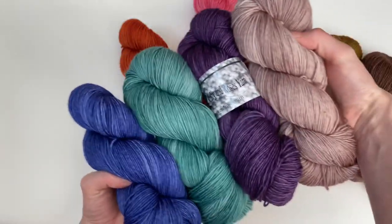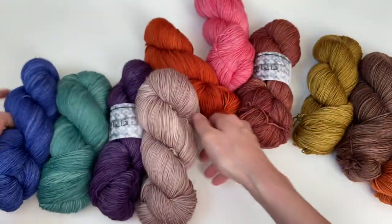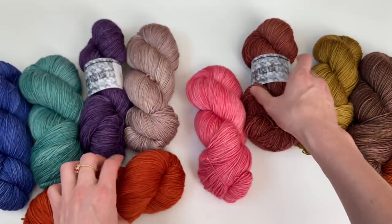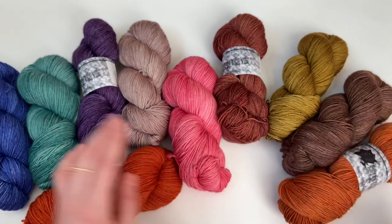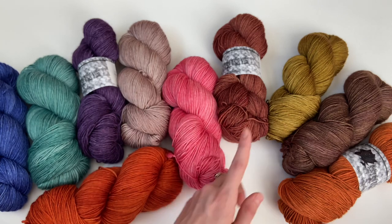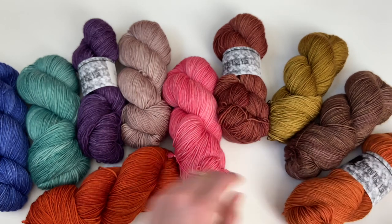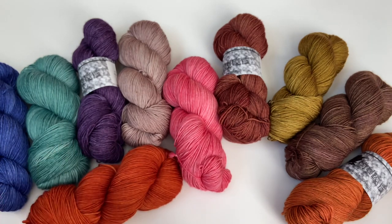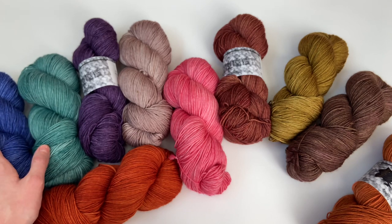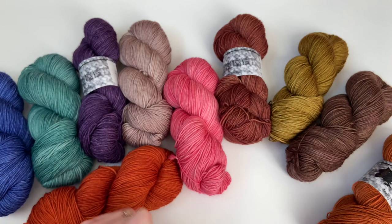I'll run through the names one last time: Twilight, Conifer, Vineyard, Galavant, Demure, Lucky Penny, Golden Hour, Macchiato, Nutmeg, and Festival. Hopefully that gives you a good idea. You can always send me an email or leave a comment down below and I'll answer any questions about this collection or any products in general.